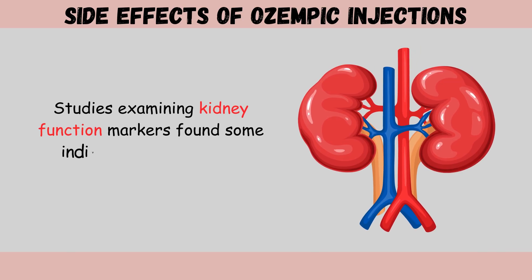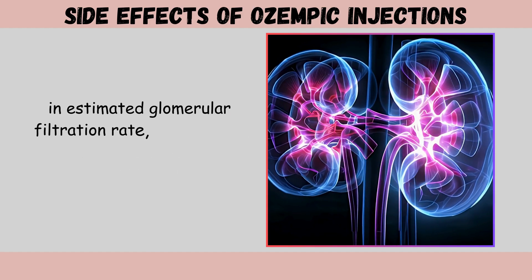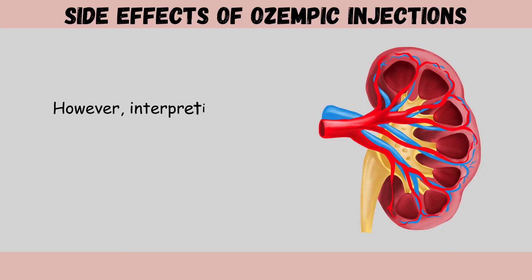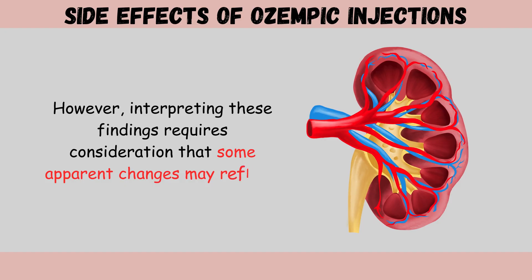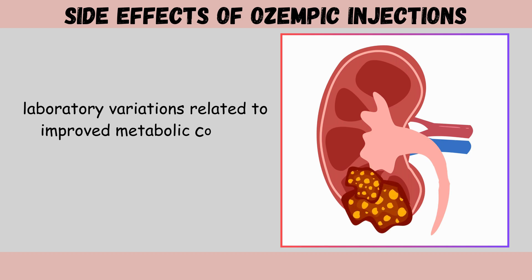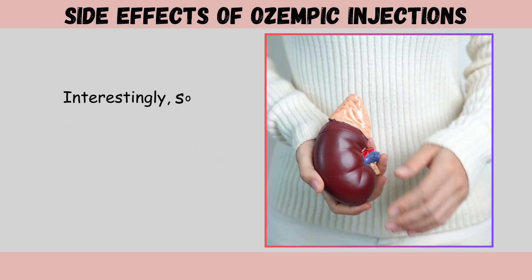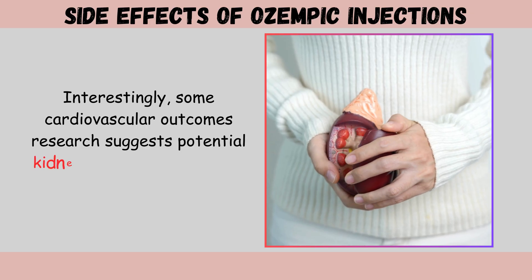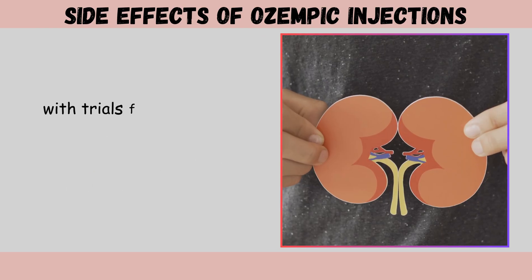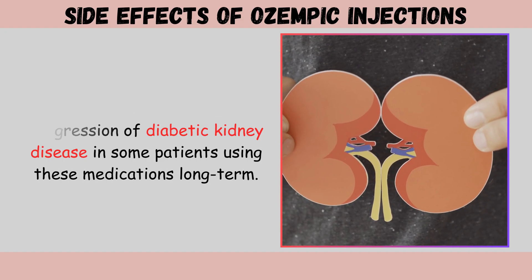Studies examining kidney function markers found some individuals experienced changes in estimated glomerular filtration rate, the primary measure of kidney filtering capacity. Interpreting these findings requires consideration that some apparent changes may reflect laboratory variations related to improved metabolic control rather than actual kidney damage. Interestingly, some cardiovascular outcomes research suggests potential kidney benefits from GLP-1 receptor agonists, with trials finding reduced progression of diabetic kidney disease in some long-term patients.